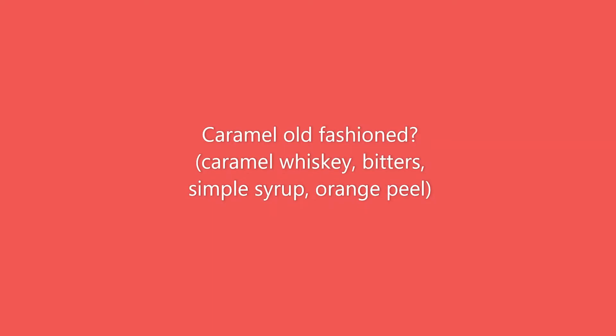We're trying this in a whiskey old-fashioned. This is a caramel whiskey old-fashioned — it's got about an ounce and a half of caramel whiskey, three dashes of bitters, about a quarter ounce of simple syrup, and of course a twist of orange, as it should be. Split in half, of course. Let's try it.